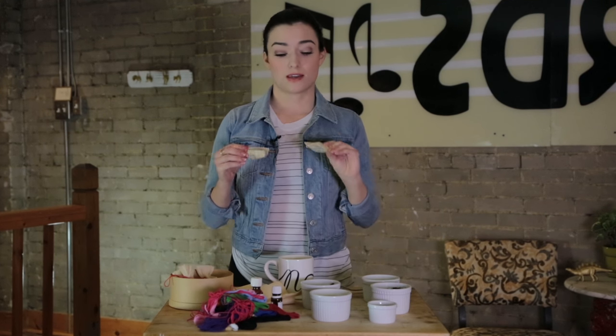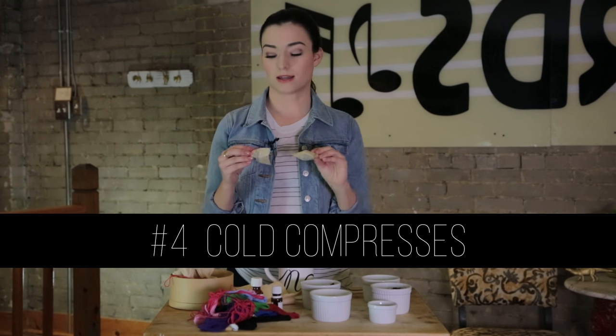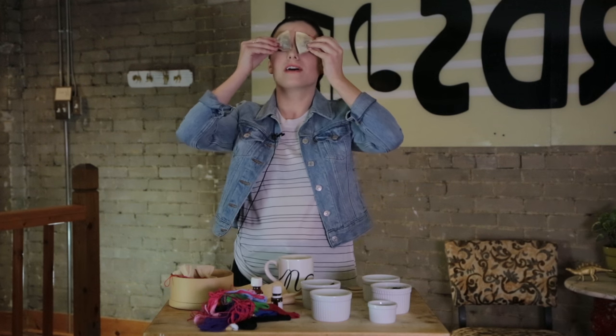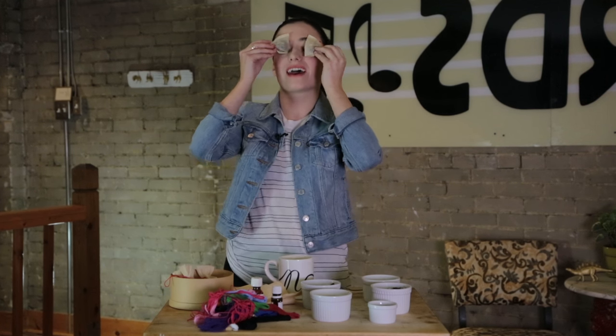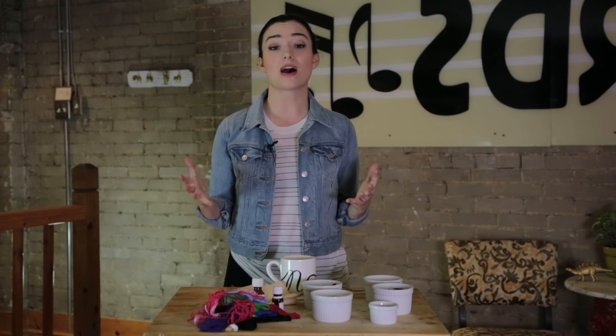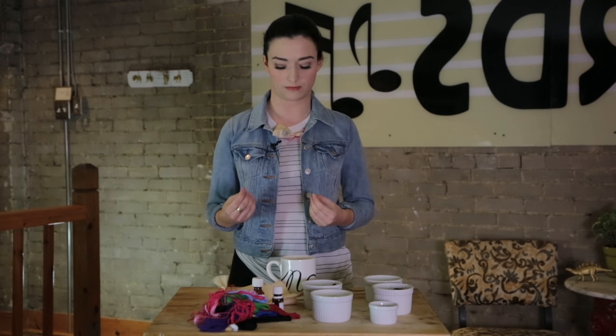Use number four is cold compresses for your eyes. These are not wet, but you just wet them, put them on your eyes, feel super relaxed. I'm not going to do that because it's going to mess up my makeup. Tea use number five: throw them at your enemies. I think it's better if they're wet when you...